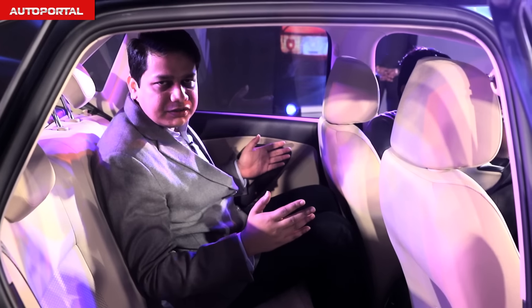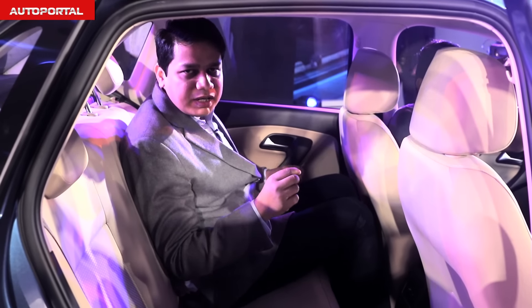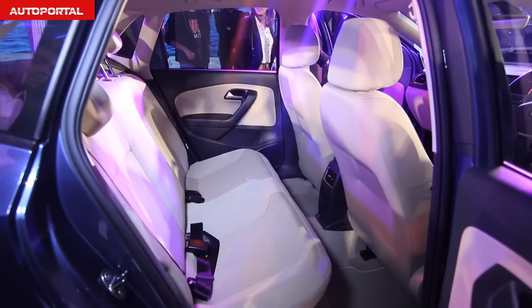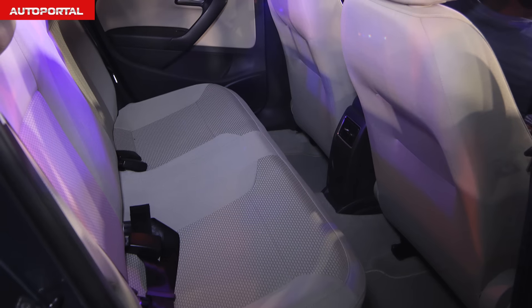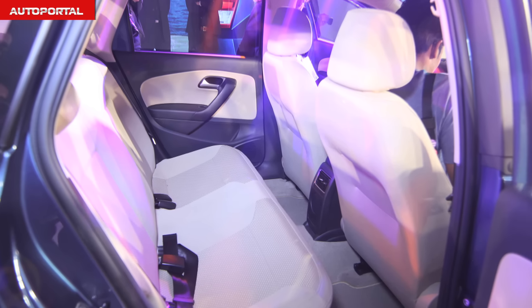Here in the backseat of the Ameo — remember this car is based on the Polo hatchback — legroom is just about adequate, headroom is decent, and you get a huge transmission tunnel which means whoever is sitting in the middle will really struggle for legroom. That said, the seats are very supportive and the backrest angle is very good.